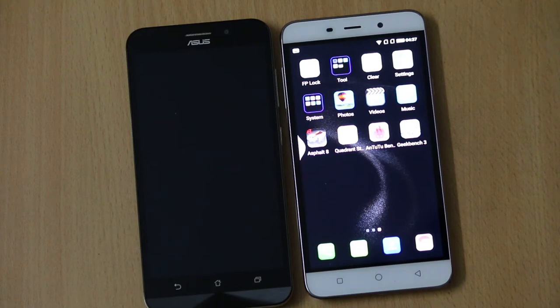The Asus Zenfone Max is available only on Flipkart while the Coolpad Note 3 is available only on Amazon.in. When it comes to offline sales, the Asus Zenfone Max is also available offline while the Coolpad Note 3 is not available offline.